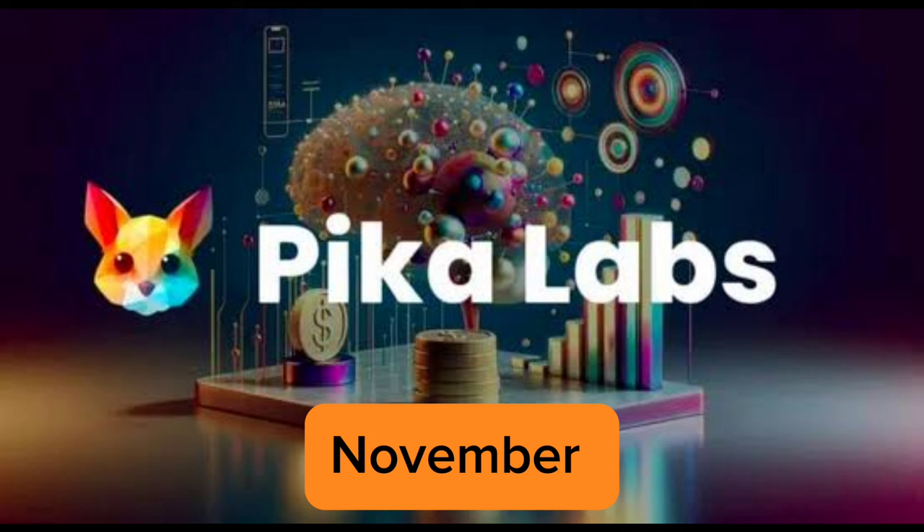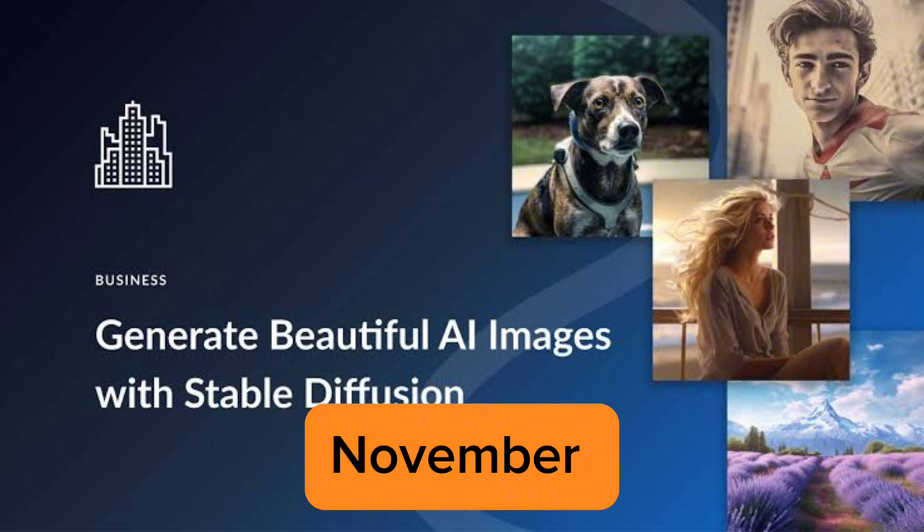The next one is Pika, also released in November 2023. It specializes in crafting compelling video narratives. Users can input text descriptions or a storyboard and Pika will automatically generate corresponding video sequences with music and sound effects, making video creation more editable, accessible, and efficient — very easy to use.